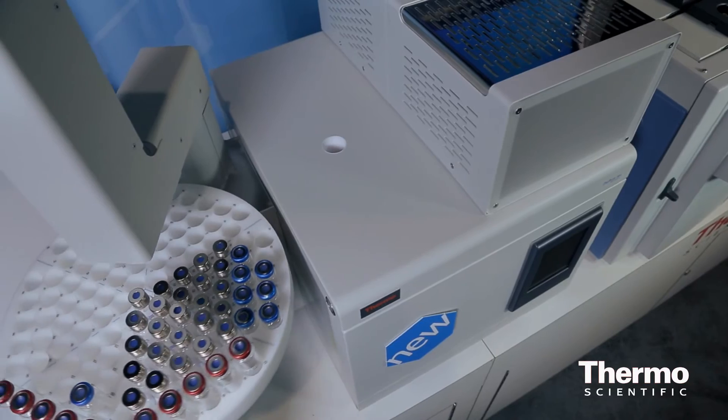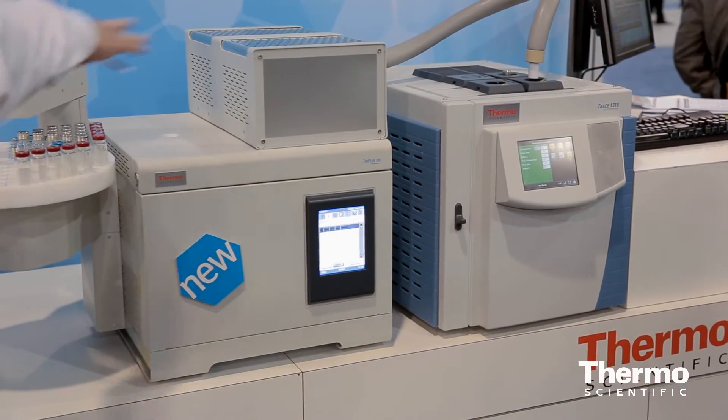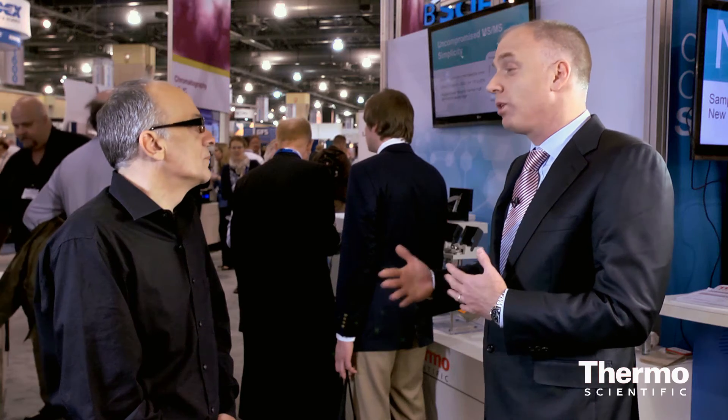This is a static headspace that has a lot of nice features. One speaks to productivity. This system offers the highest capacity in terms of samples that can be overlapped at the same time, and this translates into the shortest time for the sample to complete the sequence — really about running a lot of samples.